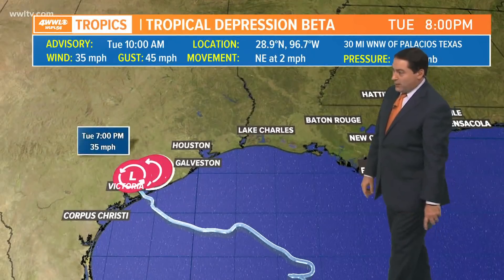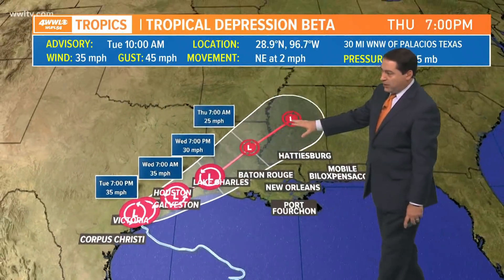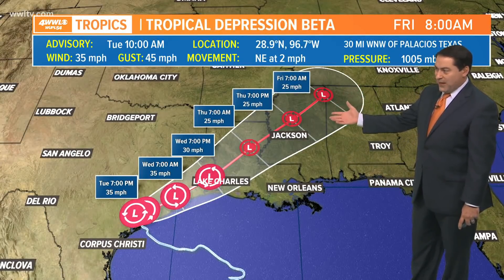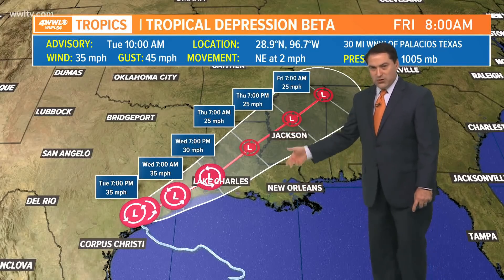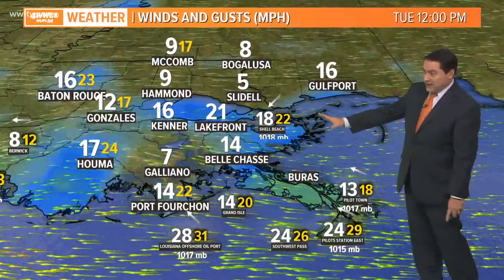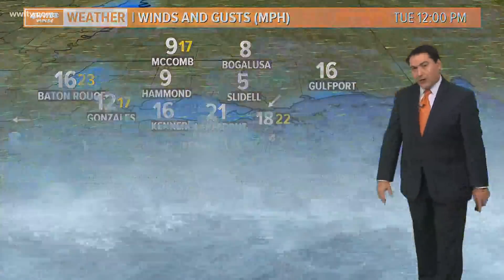As for Beta, it looks like it's going to be tracking slowly across the Victoria, Texas area, over Houston and Galveston tomorrow, into Louisiana by Thursday morning, and then into Mississippi, where it will dissipate. But we'll be on the southern side of it, so all that moisture is still going to be thrown across our area, and those winds are still strong — 16 to 21 mph from the Kenner Lakefront, down along the coast with 20 to 30 mile per hour winds.